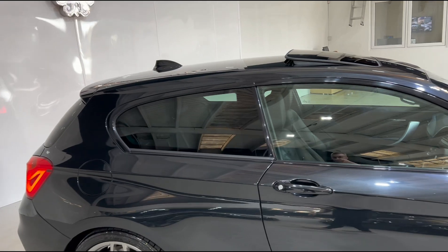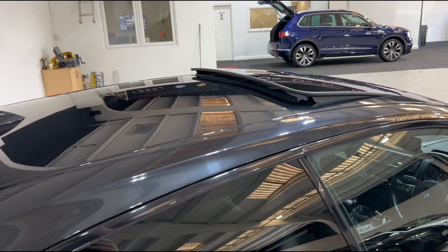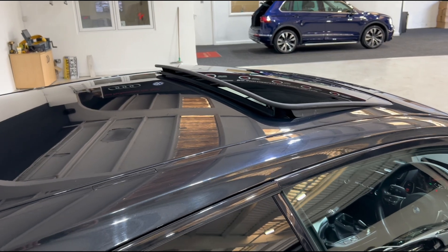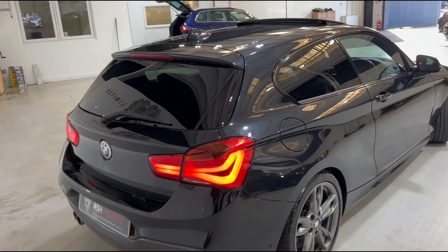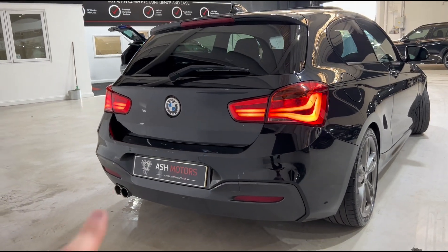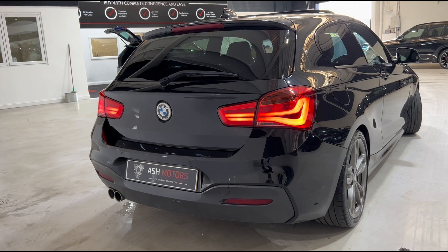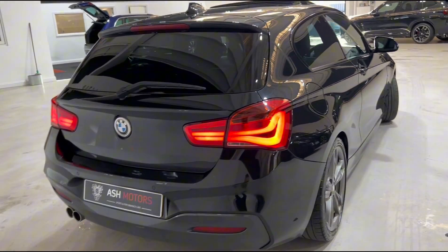Moving around the vehicle, we have privacy glass all the way around, along with the highly desirable and very rarely found panoramic sunroof on the one series — obviously lovely to have for the summer months. Coming around to the rear of the vehicle you'll see the lovely twin exit exhaust, your rear tail lights, and there's plenty of room in the back of the one series.